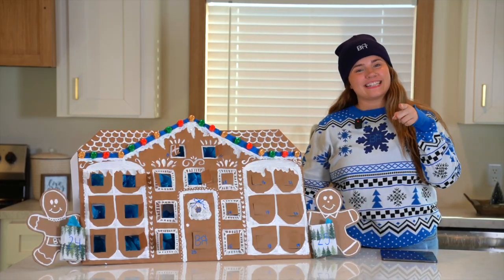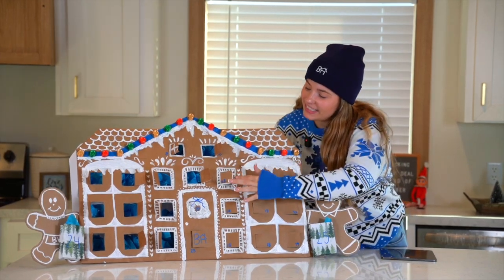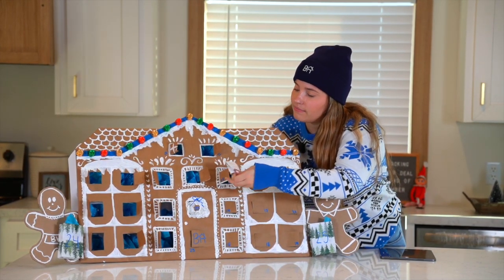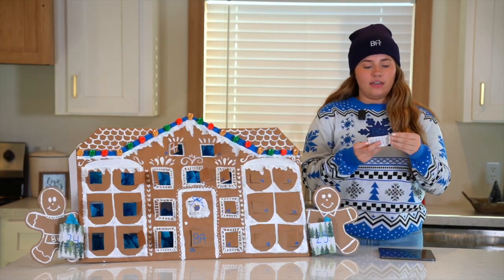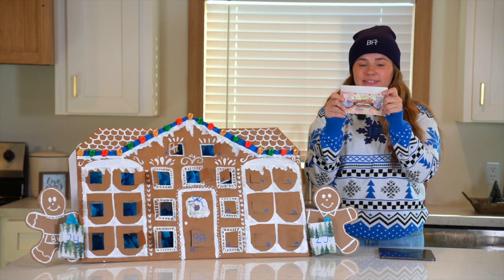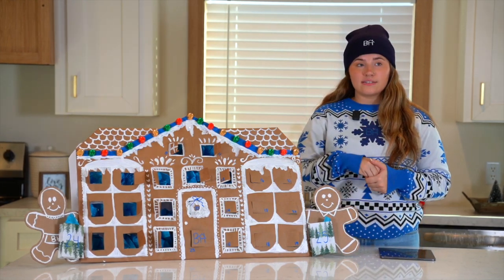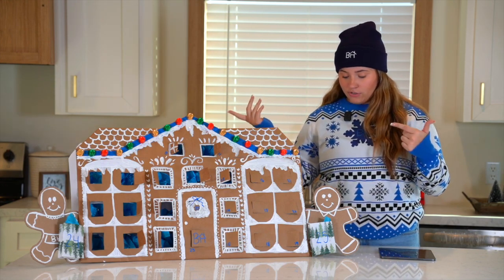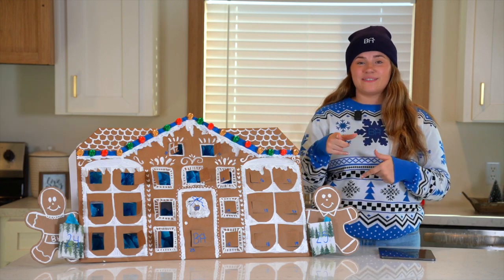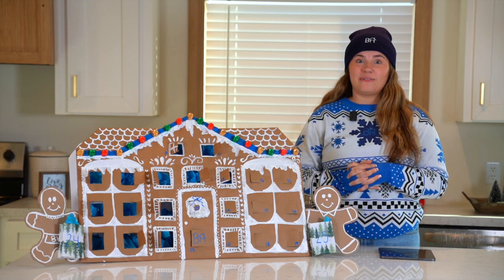Hey guys, welcome back to Livemas Day 13! I'm so excited to show you all this house. Today we're going to be talking about the Thrill — so exciting! We actually have two models of this in stock at both of our locations, and since it's part of our in-stocking stuffer deal, you save three thousand dollars. Wow, three thousand dollars — for real!